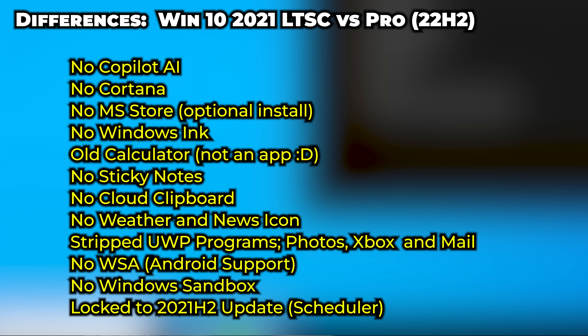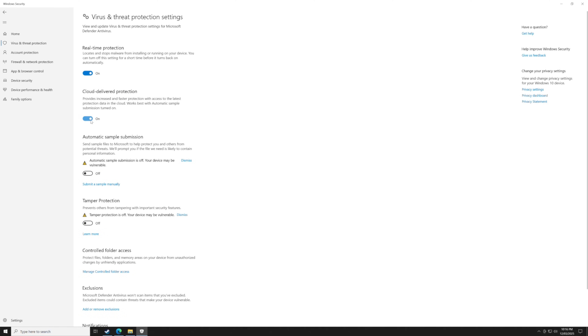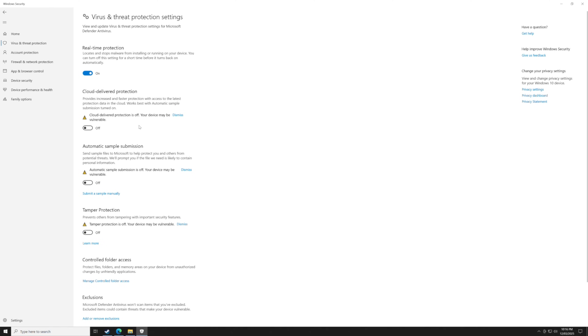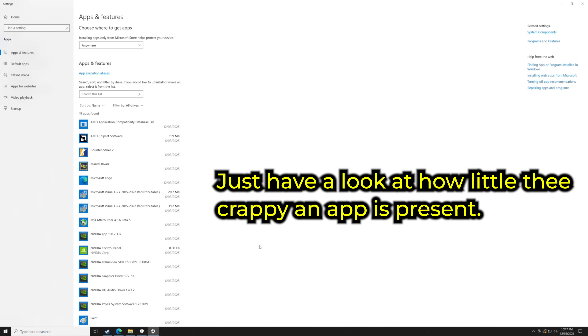Windows 10 Enterprise essentially locks in the 2021 H2 update — you won't get any more things slammed in your face. For a work PC, that's really important. I know past updates have caused issues with my video editing software, so what you install is what you get. You also don't get the Microsoft Store, which for me is actually a benefit.